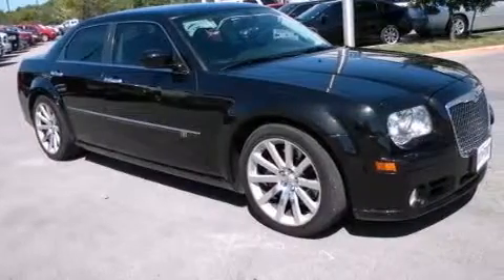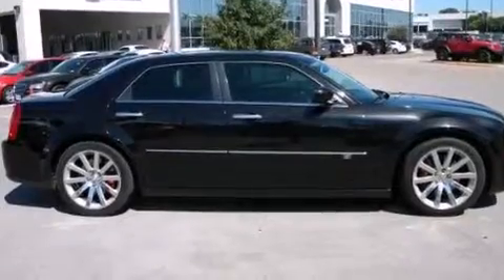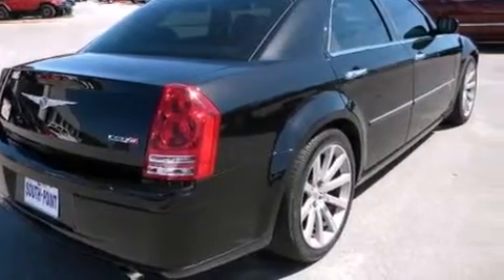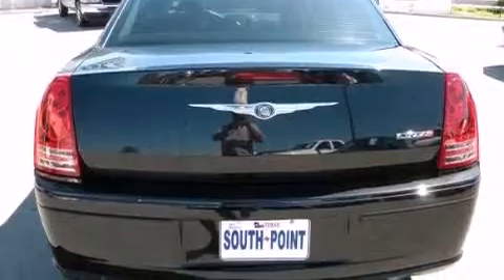Its top features include a remote start feature, power-adjustable driver pedals, a sunroof, heated seats, a low-tire pressure indicator, traction control and stability control systems, and high-intensity discharge headlights.